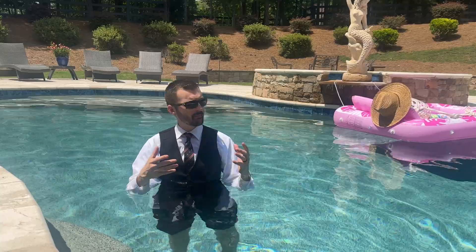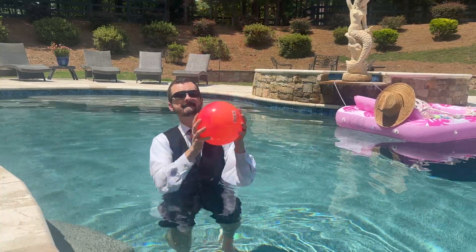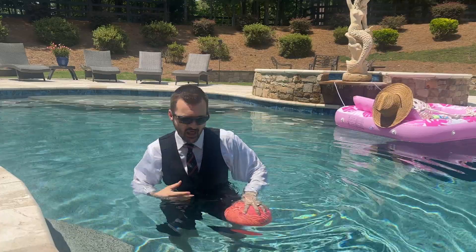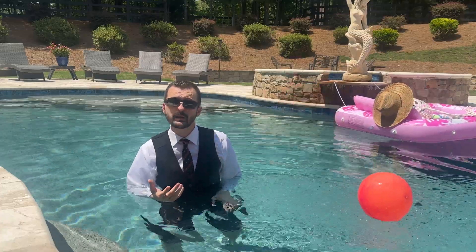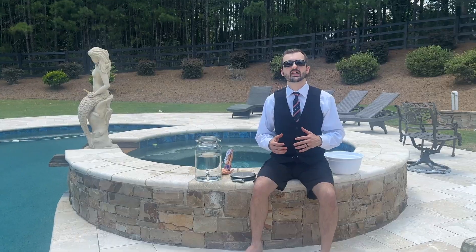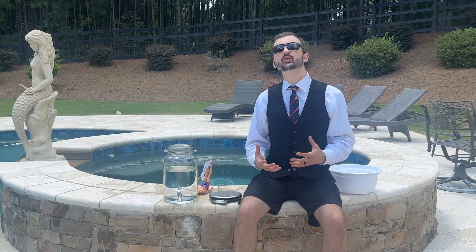To understand why bodies float during decomp, we need to understand a little about the decomposition process as well as some basic principles of buoyancy. Let me float an idea by you — it's called Archimedes' principle. Archimedes' principle explains why objects or bodies float. Imagine you're in a swimming pool with a beach ball. When you push the beach ball down, there's a lot of force wanting it to pop right back up — that's Archimedes' principle in action. That's buoyancy. This buoyant force is equal to the weight of water displaced.